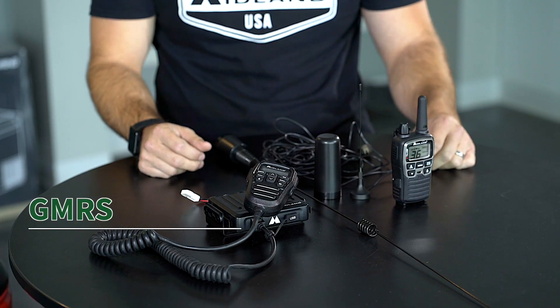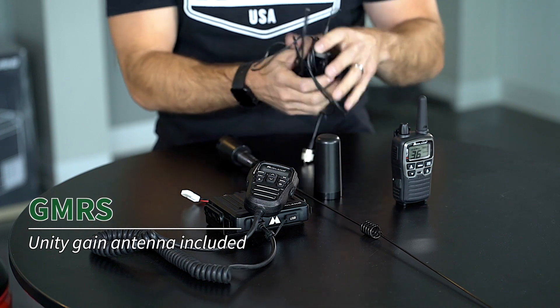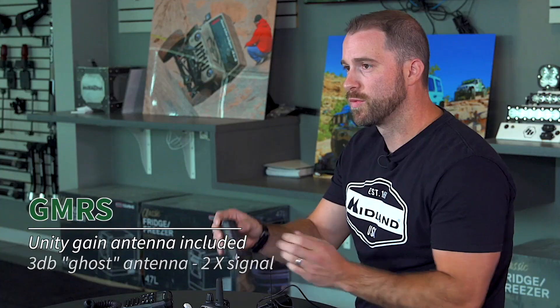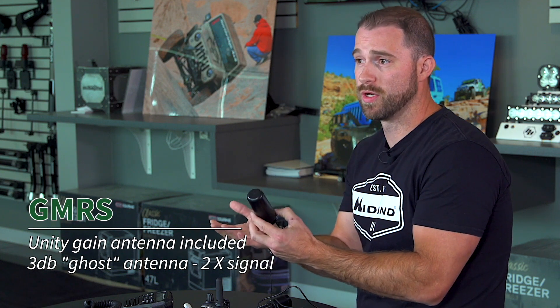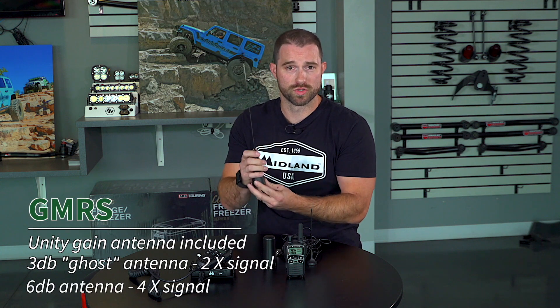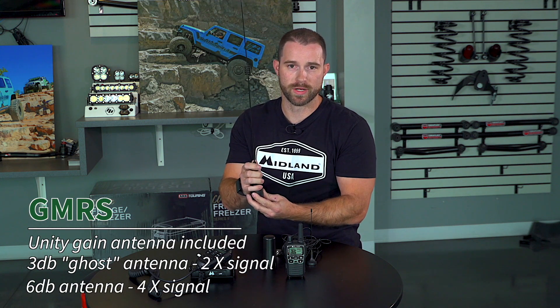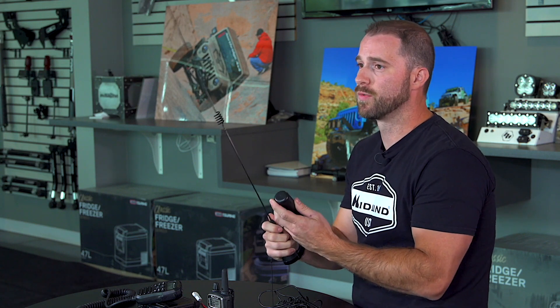Most GMRS radios come with a unity gain antenna such as this one right here. However, you can purchase a 3 dB antenna like this ghost antenna, which will double the signal output of your radio, or a 6 dB antenna, which will quadruple your signal output. Either one of these antennas will dramatically increase the range of your radio.